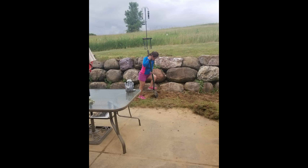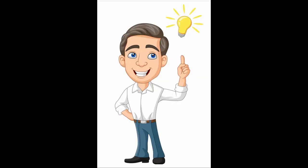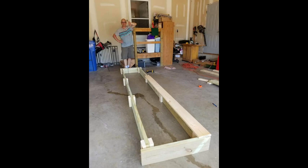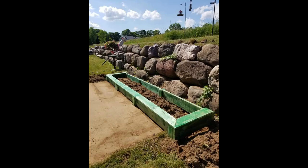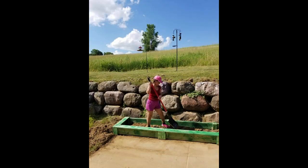I grabbed my shovel and started digging, but the ground was so compacted and full of rocks I could barely get my shovel into it. My husband suggested he would build me a raised flower bed. Here he is — he got to work right away, spent all day in the garage, checking for final adjustments. Setting it up where I wanted it, and here it is: my first ever flower bed, and it's perfect.